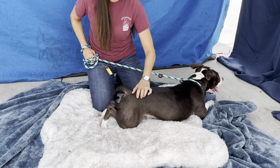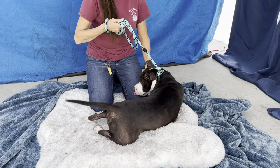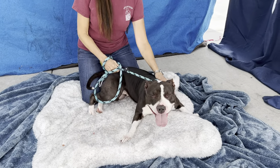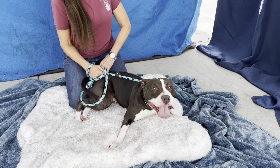Meet Dahlia. Dahlia's impound number here at the Baldwin Park Animal Care Center is A5512734. Dahlia is a two-year-old goofy puppy pit bull.